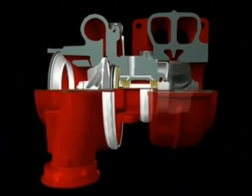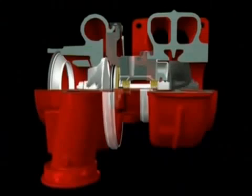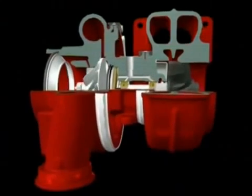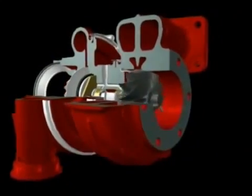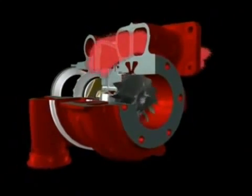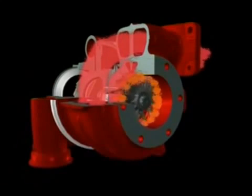A turbocharger comprises a turbine and a compressor connected by a shaft supported on a bearing system. It is driven by the waste energy from the exhaust gas. The exhaust gas is guided into the turbocharger by the turbine housing. The energy in the exhaust gas turns the turbine. Once the gas has passed through the wheel, it leaves the turbine housing via the exhaust outlet area.